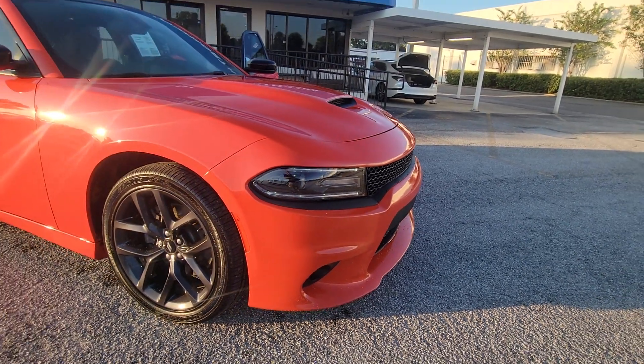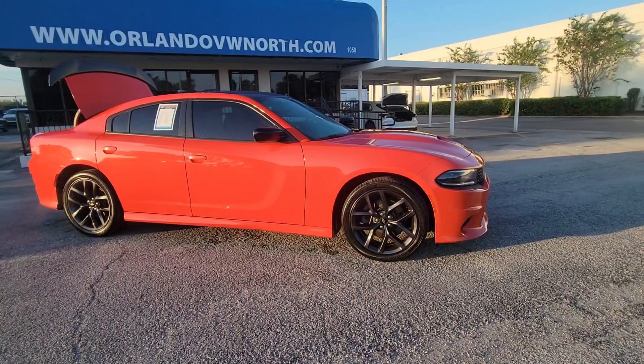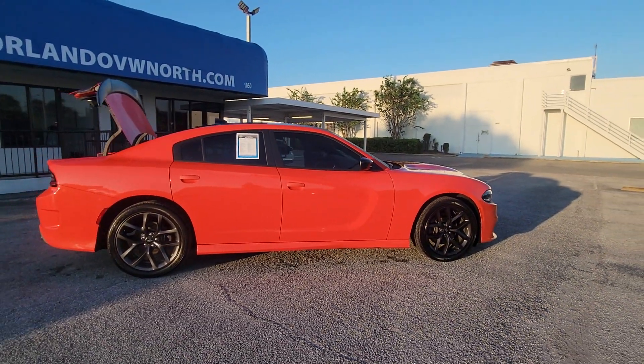Looking for your dream car? It could be the 2019 Dodge Charger. With less than 60,000 miles on the odometer, this vehicle provides excellent value.